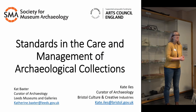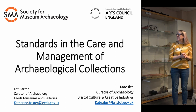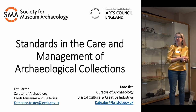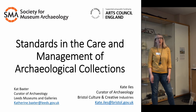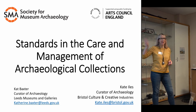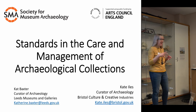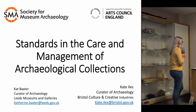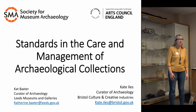Thank you for having me here today. It's nice to be back in my home city, back up in Newcastle. I am curator of archaeology for Leeds Museums and Galleries, but I'd like to point out that Kate Isles, my colleague at Bristol Museum, has been delivering these same sessions in the south. We've actually worked on this talk together and put the PowerPoint together, making sure we're covering the same things across the country.